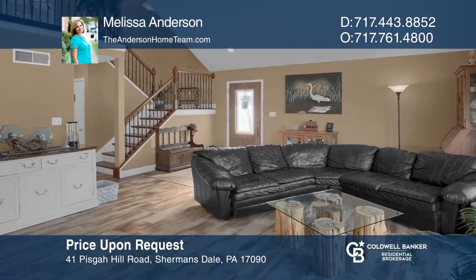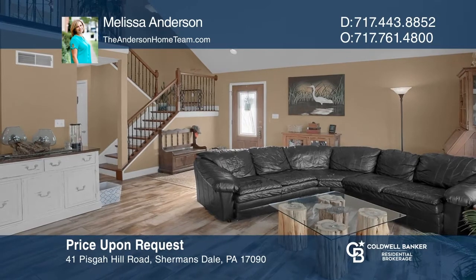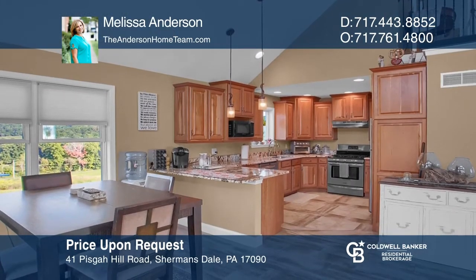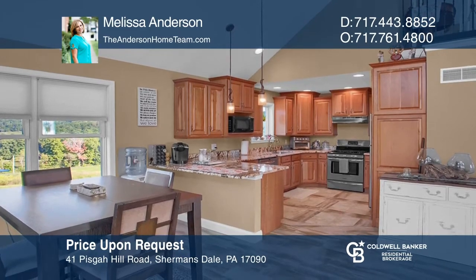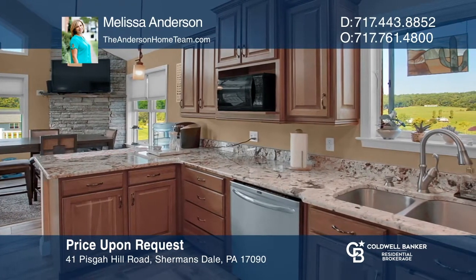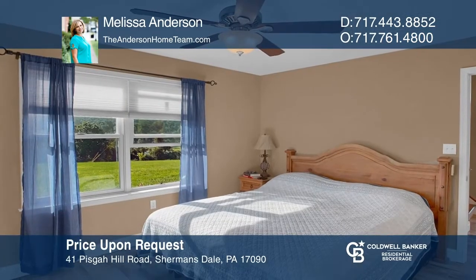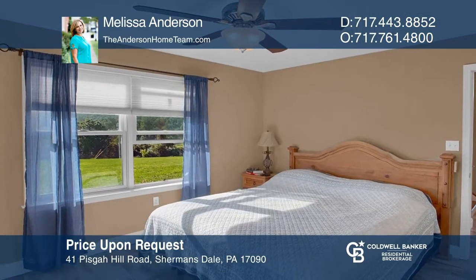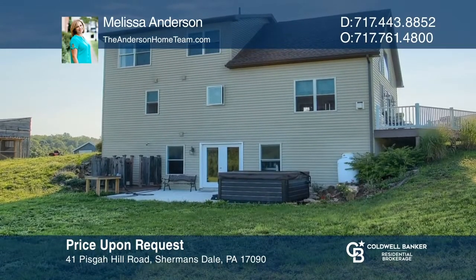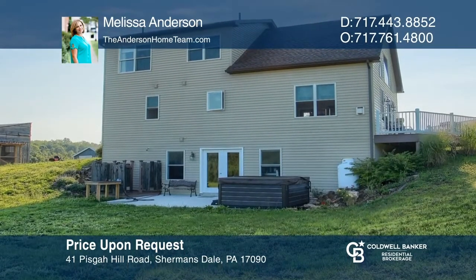This customized home on 10 acres features an open-concept floor plan. Relax in the vaulted living area with a propane fireplace and stone hearth, and a kitchen with heated tile floors. The main floor owner suite boasts a tiled shower and walk-in closet. The mountain views from the deck and every window are breathtaking. Have any questions? Call Melissa Anderson to find out more.